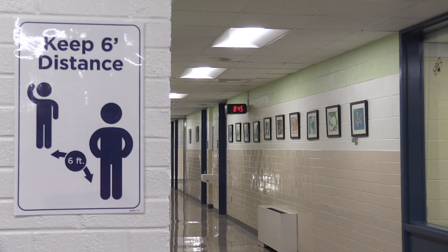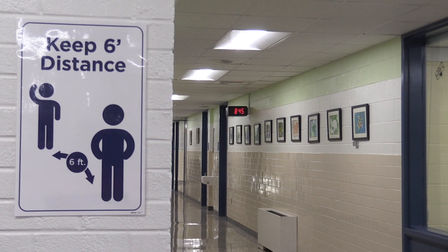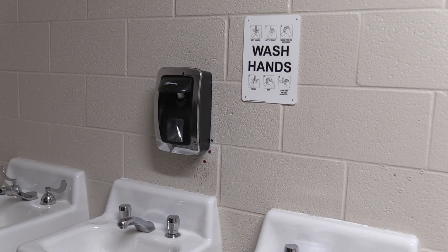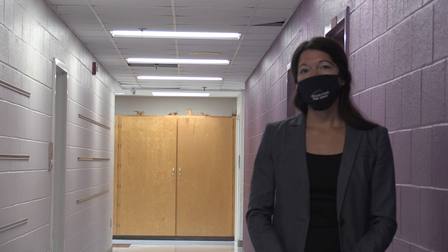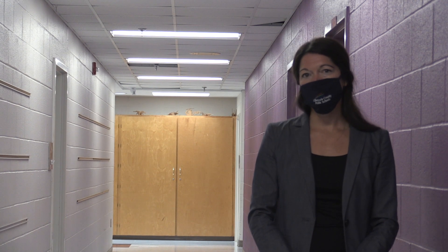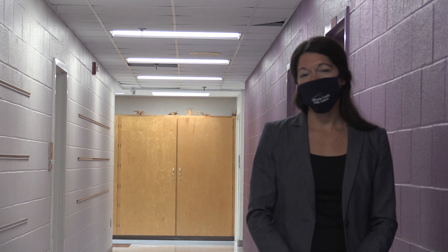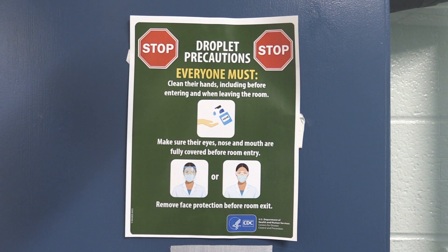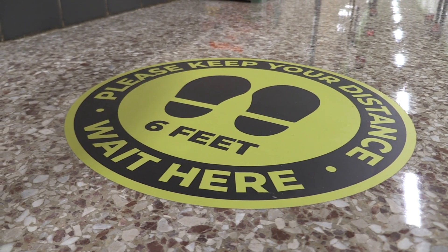We've installed signage throughout the building to help students remember different practices. We have hand washing signs in the classrooms that have sinks and also in the restrooms throughout the building. We have distancing signage in the hallways and building expectations signage at the front of each school, reminding people of the infection control measures that we're asking everyone to follow.